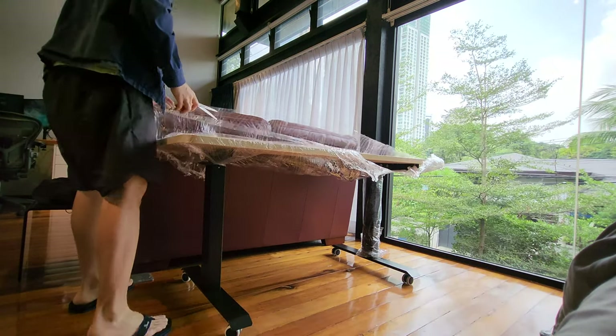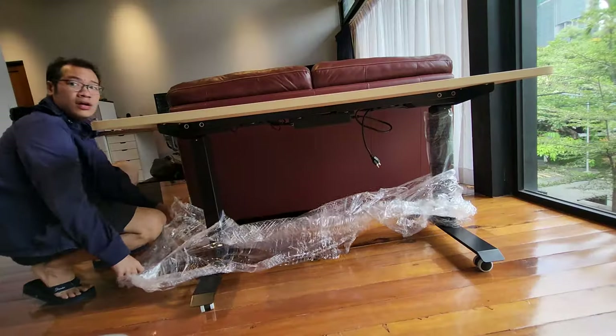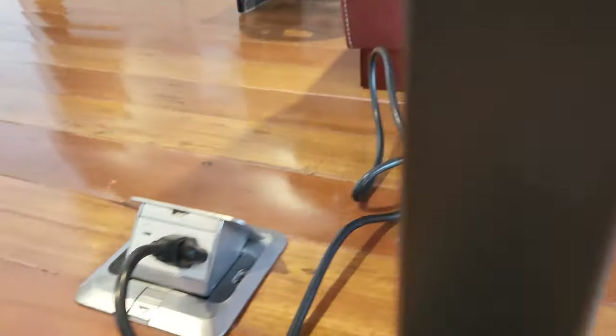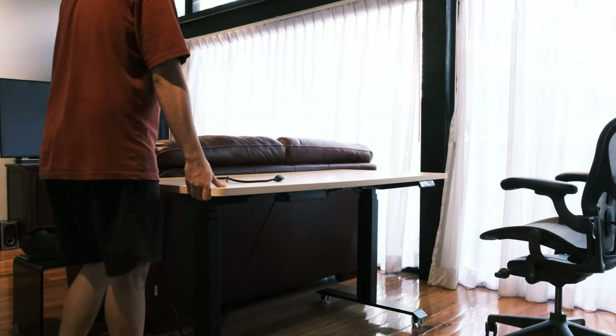You can choose to order this table fully assembled or unassembled. This particular one was delivered to my room fully assembled, with the wire conveniently ready for an outlet. If you live in Manila, I highly recommend this option instead of assembling it yourself. One thing to keep in mind is that you must angle your table towards an outlet in order to minimize the amount of cable slack you leave behind.